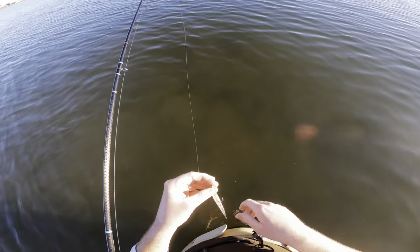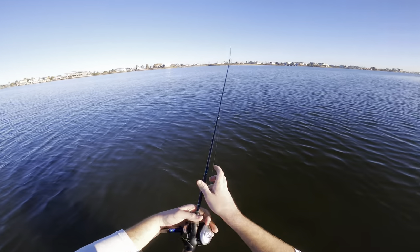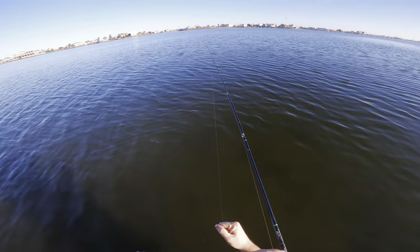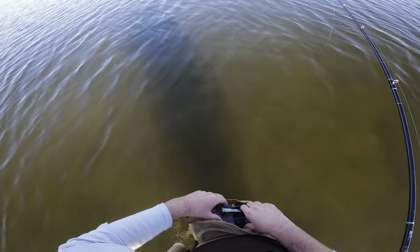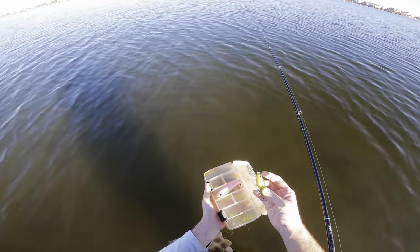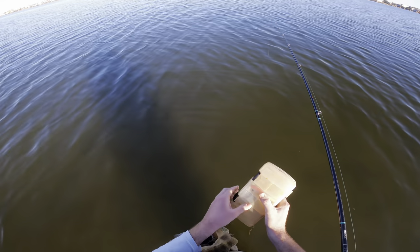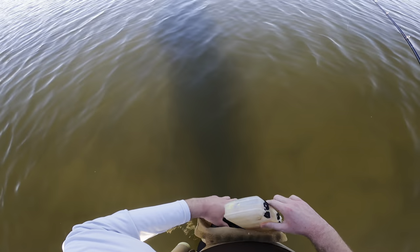That frayed line — we'll snip that off and stash this one in the pocket for later. Let's go into the goodie bag. There we go, brand new. I really like this color — it's like a dark greenish one, green sides. Looks good in the water, and really any of their natural colors look good. I've had good luck on this color before.